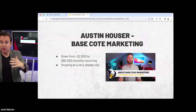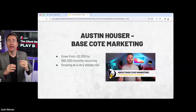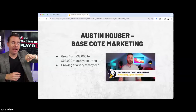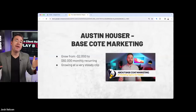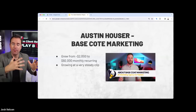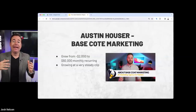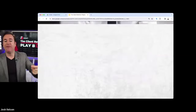One example of these strategies in the real world: Austin Hauser runs an agency called Base Coat Marketing, working with painting contractors across the country. He grew from negative $2K in credit card debt to $92,000 in monthly recurring revenue over 24 months. He says if he didn't dial in the onboarding the way we show, there's no way he would have retained clients the way he did. He had 100% retention over the course of the first year.